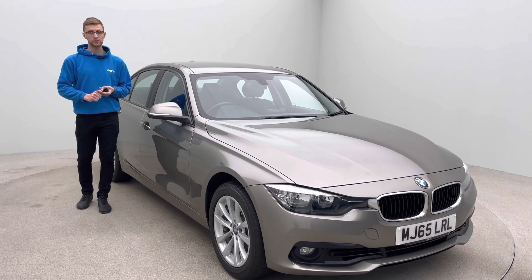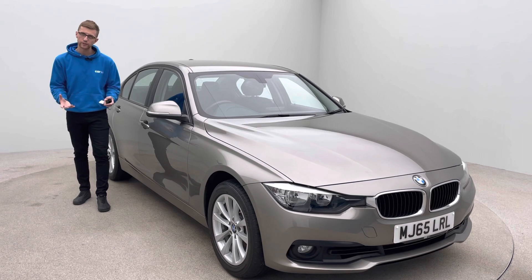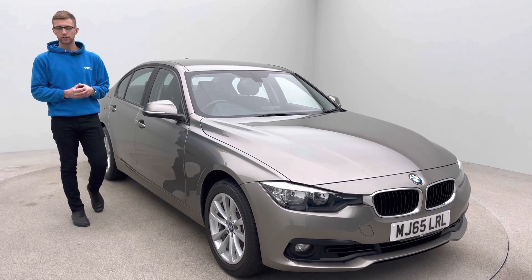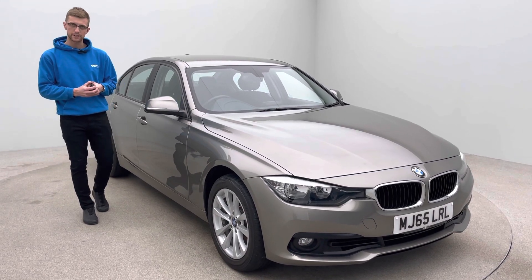Please also take a look at our Trustpilot reviews — that's something we're really proud of and something we've built up over time, giving you hopefully confidence in us to buy a car as an online purchase. If you've got any other questions or queries please contact myself or a member of the support team and we'll be more than happy to help you. Thank you.